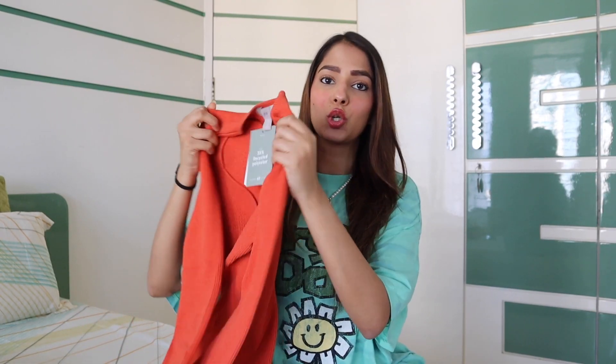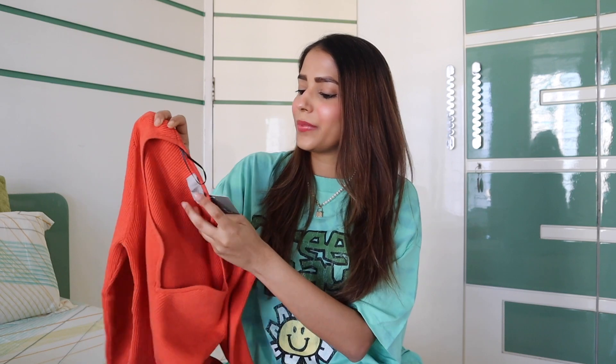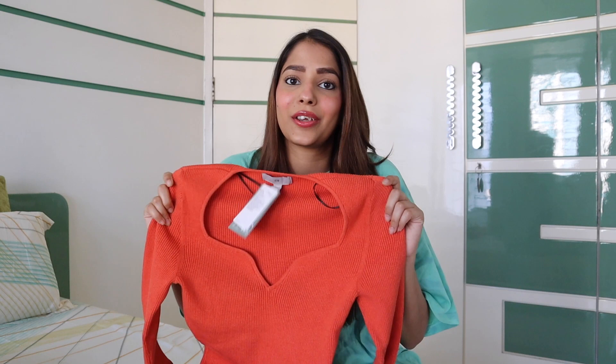Next we have a rib knit top, which they say is red in color but it's more of an orangish red. The fit of this top is absolutely amazing — you can see the neckline, and when you wear it, it looks very good. The sizing is also small. The original price was $17.99 and I got it for $14.39 on sale. It's perfect for winters — you can wear it under a coat or layer it up in so many ways. It's a little body fitted, so I'd recommend sizing up one size. It's very warm and the quality is really good.